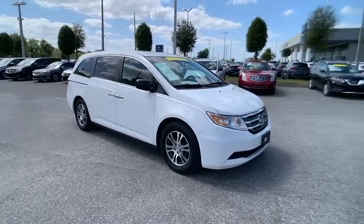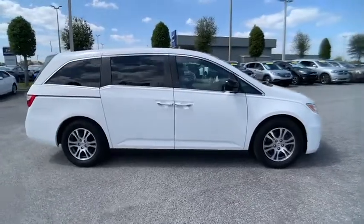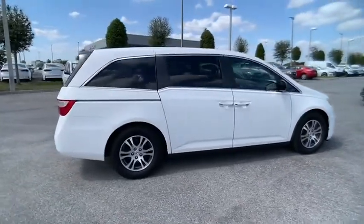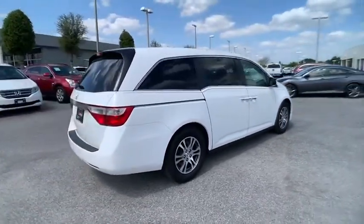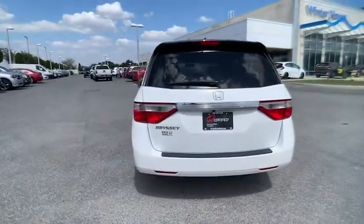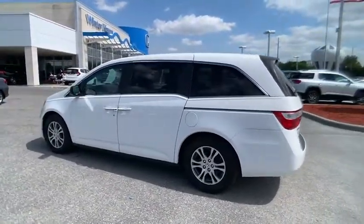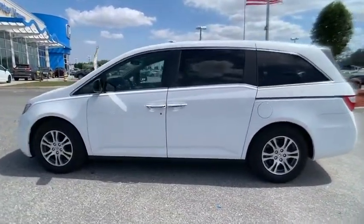Looking for the right vehicle? Check out the 2012 Odyssey. The Honda Odyssey is a showcase of distinguished style, captivating technology, and advanced safety features. A must for all families and is priced below $15,000. This vehicle has less than 85,000 miles.